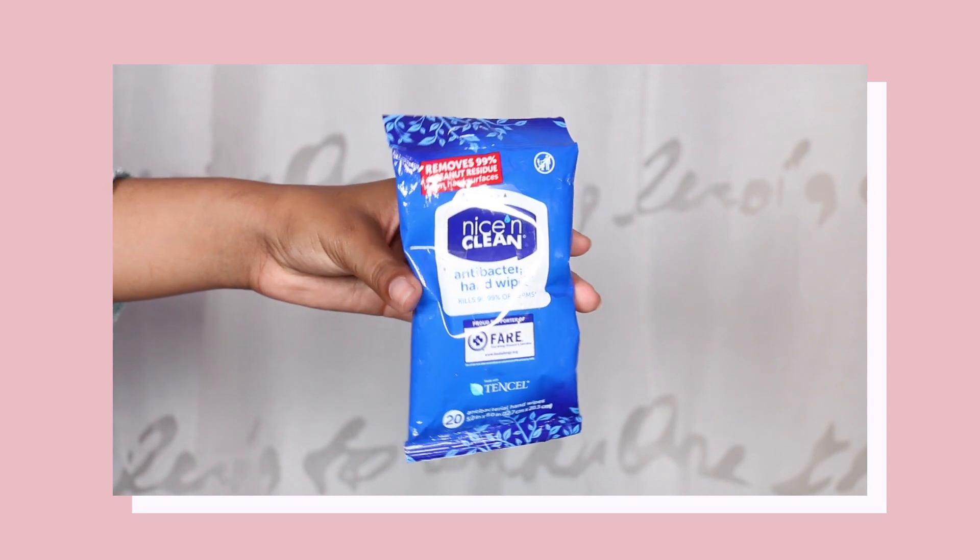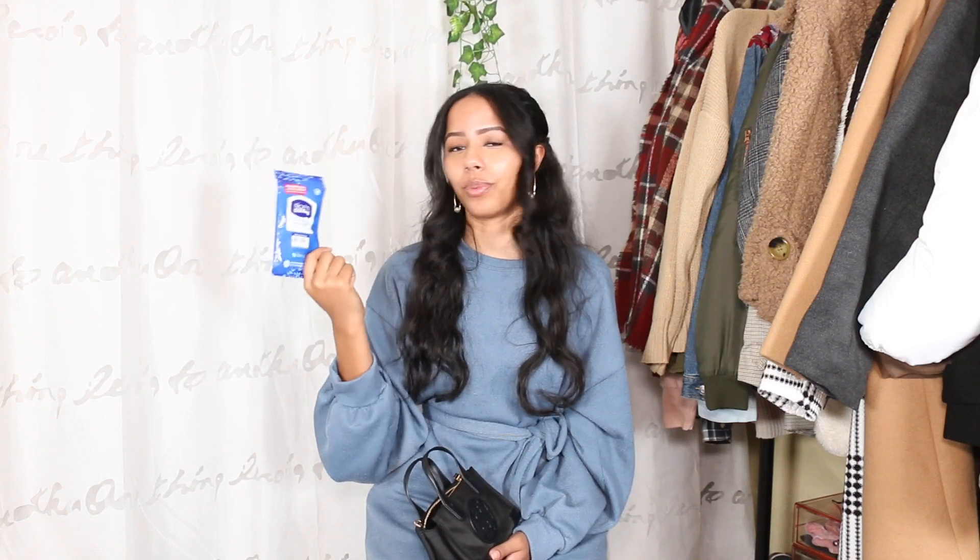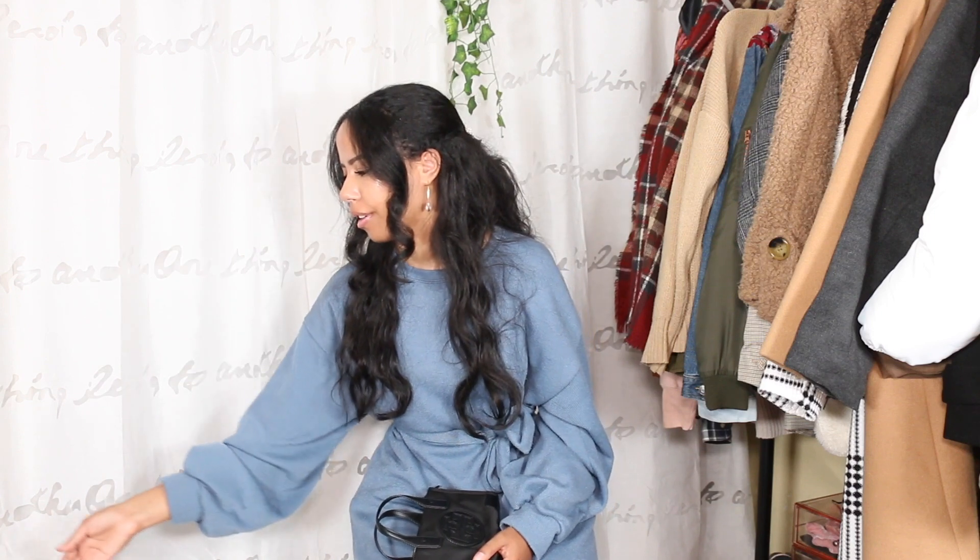The next thing is antibacterial hand wipes. I just want y'all to know how serious I am when I go out. You don't have to be as serious as me, but the cases are growing in California and my city extended the lockdown. I use these to wipe down the cart handle whenever I go to the grocery store — sometimes I'll use them even when the store has their own wipes available.